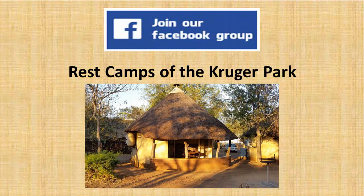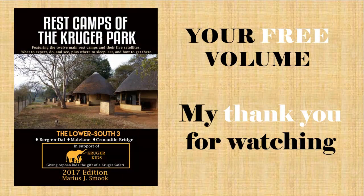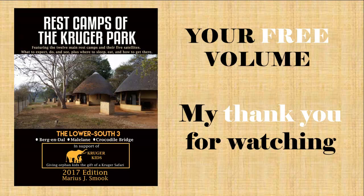Please join me on our Facebook group where you can talk to other Kruger lovers, ask questions and get news. As my thank you for watching to the end of this video, please go to restcampsofthekrugerpark.com and download your free e-book copy of Volume 1 titled The Lower South 3, which I hope will help to make your next trip to the Kruger as wonderful as all of mine have been. Thank you and enjoy. This brings me to the end of my video about Punda Maria Rest Camp — if you found it useful, please give it a thumbs up below as that improves its Google ranking and thereby indirectly supports my Kruger Kids project. Thank you for watching. Enjoy the book and your trip to the Kruger.